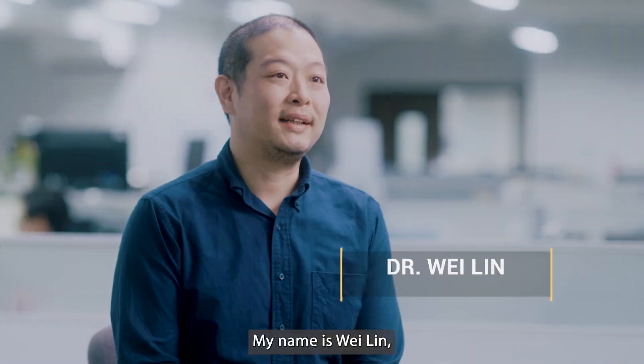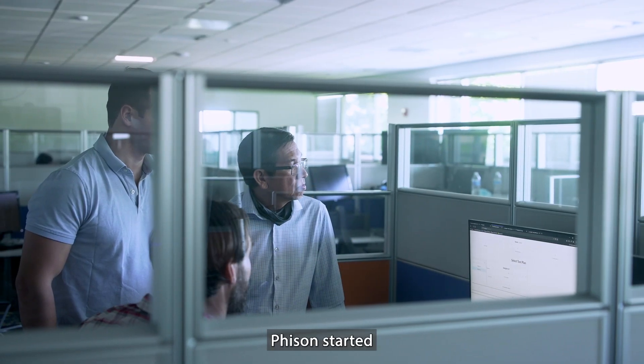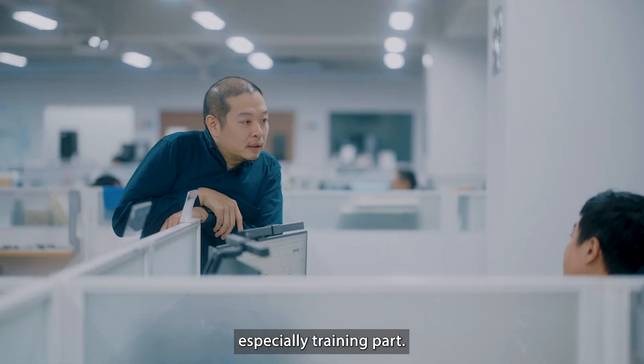My name is Wei Lin, and I'm in charge of NAND and AI-related projects. Fison started the development of AI a long time ago. Currently, we focus on generative AI, especially the training part.